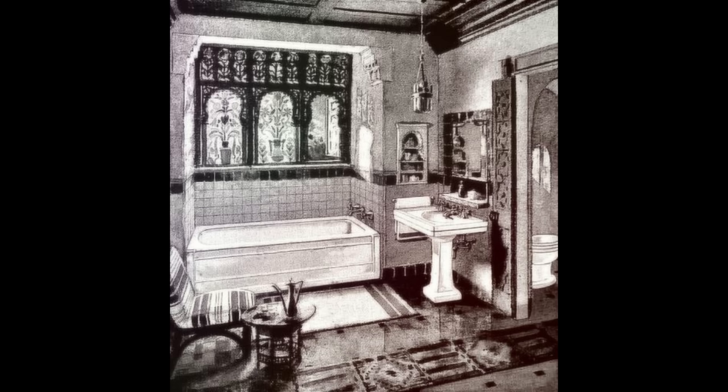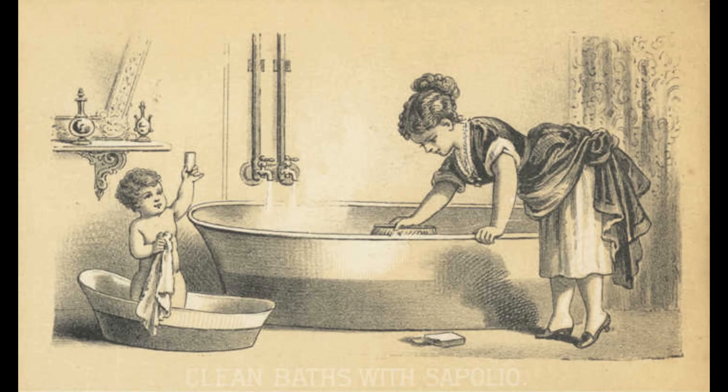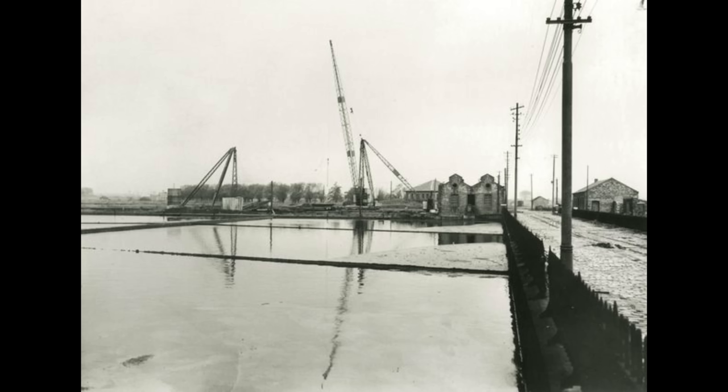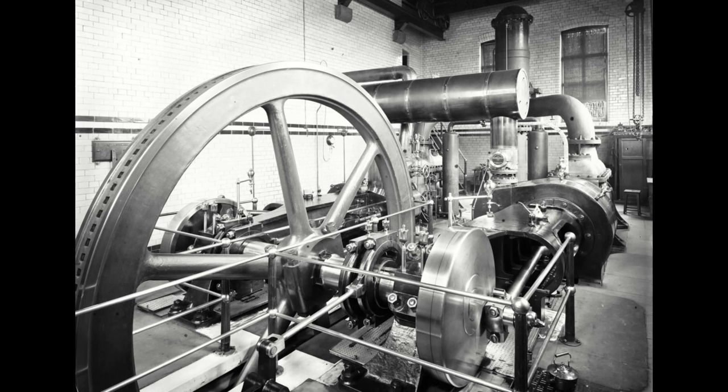A strong supply of clean, safe drinking water was the most important factor to public health, but laying down a network of pipes to supply it to millions of people across the country was a huge undertaking and posed many problems. For one, how do you keep pressuring the pipes up during times of high demand? Water treatment works, reservoirs, and pumping stations are not the most glamorous of Victorian undertakings, but they are arguably one of the era's biggest achievements.